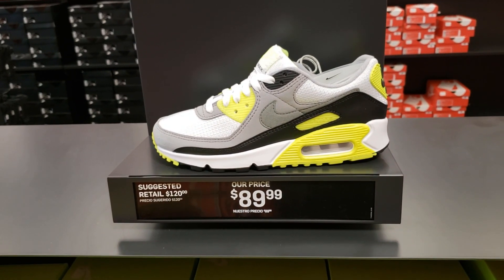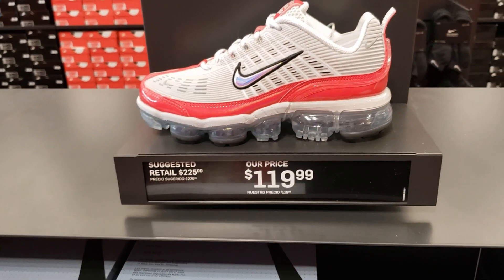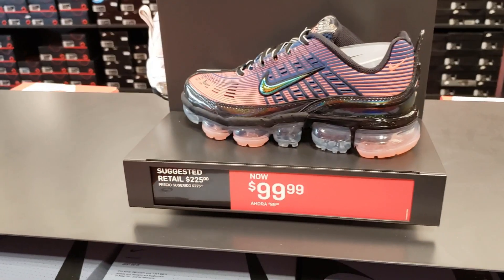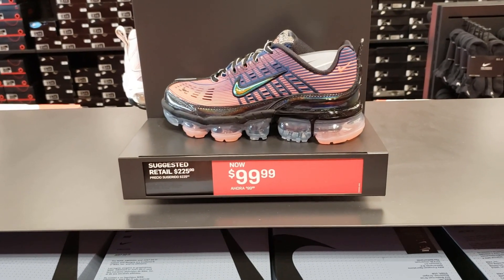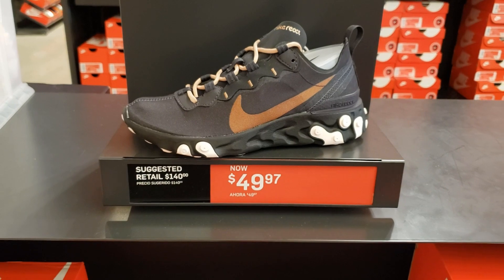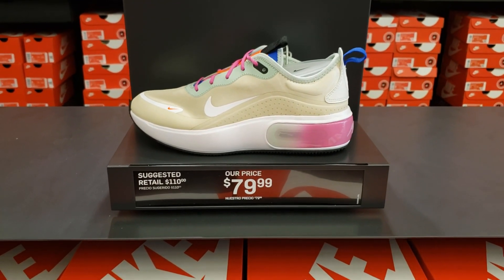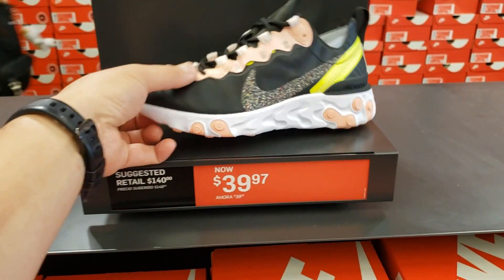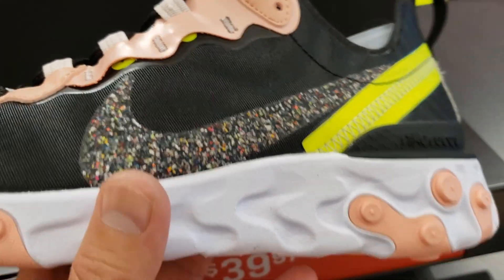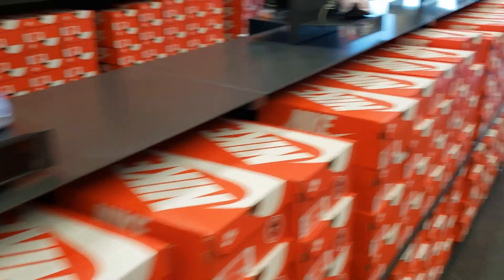Got some more Air Max 90s — I'm a big fan of those colorways. The Vapormax 360 going for a buck 20. Wow, these Vapormax going for under 100 bucks — and this is like the newest style too. More Air Max 90s. Got some Elements in the women's section. Air Max Dias — these are going to go down in price for sure. Element 55s with a space hippie vibe — pretty clean, 40 bucks, super cheap.